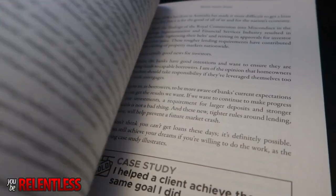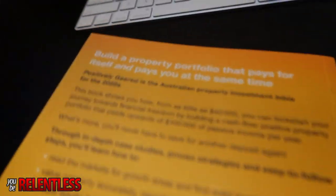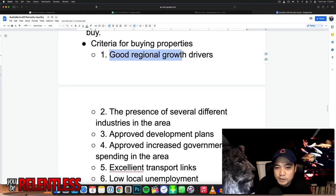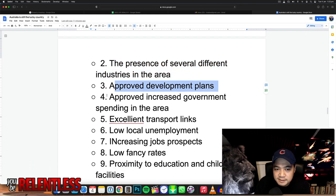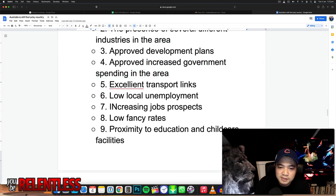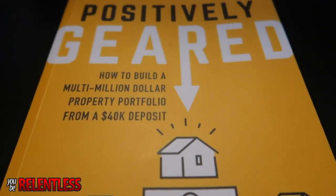Buying in owner-occupied areas is recommended. Sydney and Melbourne have the highest growth rates but lower rental yields — that's important to know. He also goes through the criteria for buying properties: you need good regional growth, the presence of several different industries, approved development plans, approved increased government spending, excellent transportation links, low local unemployment, increasing job prospects, low vacancy rates, and proximity to education and childcare facilities.